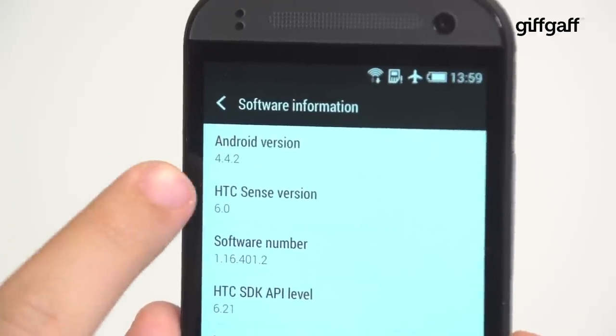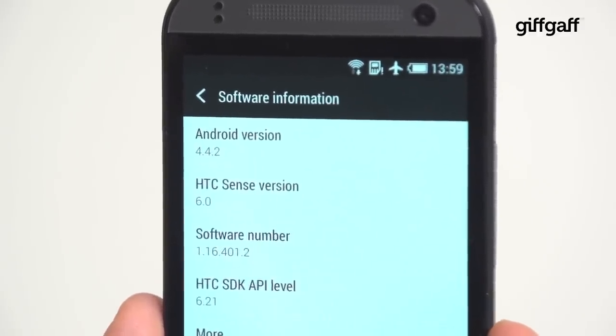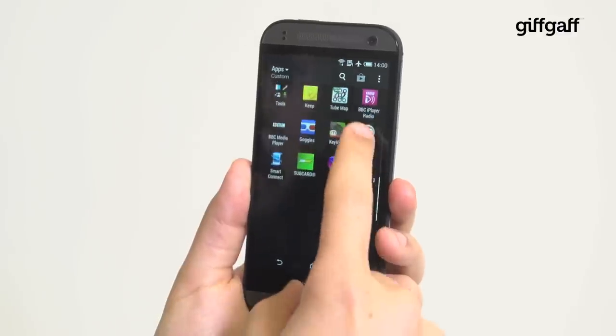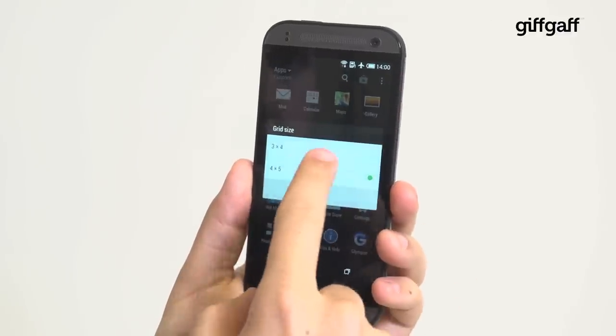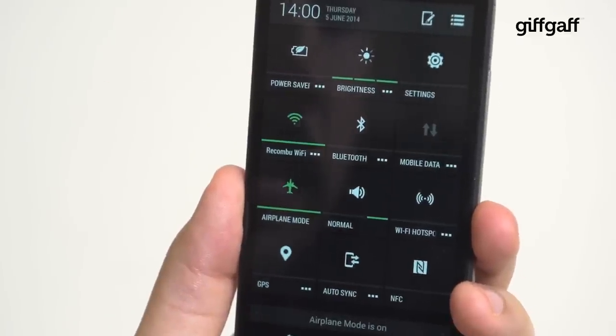Power the Mini 2 up and you'll get the latest version of Android KitKat covered in HTC's own custom interface, Sense 6.0. Compared to most other UIs out there, Sense is one of the cleanest, well thought out versions on offer. The notifications panel comes with quick toggles for things like Bluetooth, WiFi and hotspot mode.